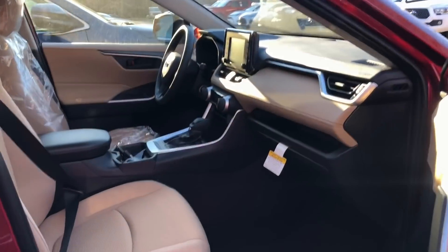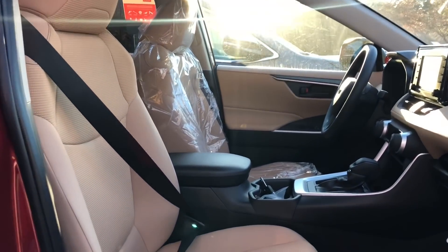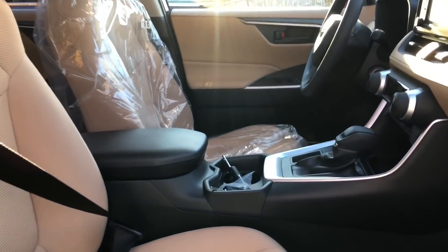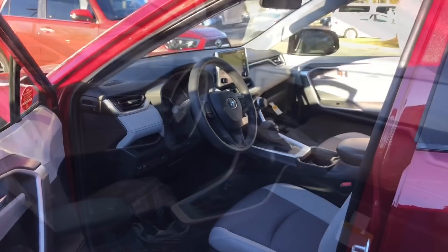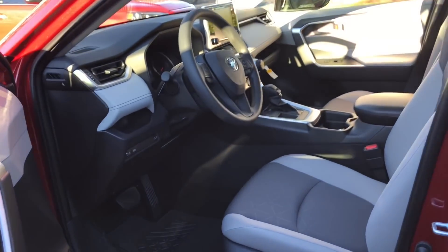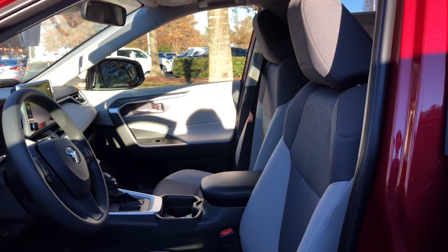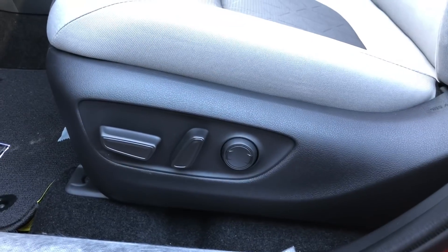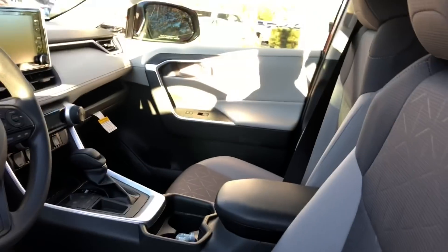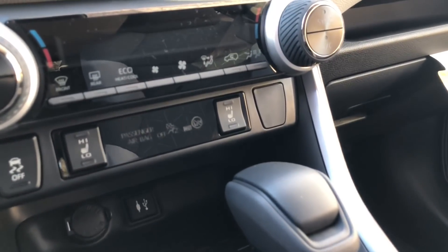Here's a side view of the LE interior with the fabric seats — no two-tone. And this is the XLE interior with the two-tone seats. Because it has the convenience package, it will upgrade an XLE to power driver's seat and also heated front seats.